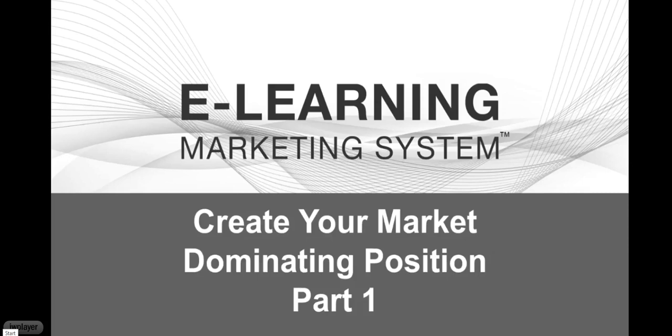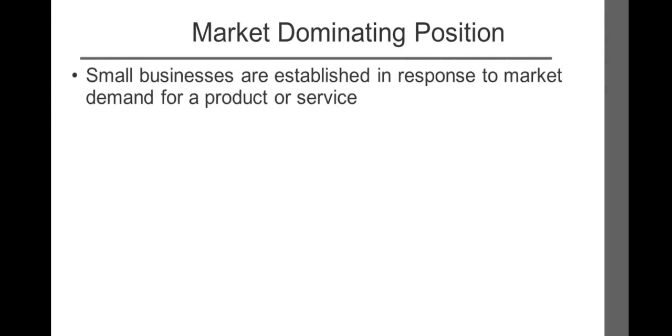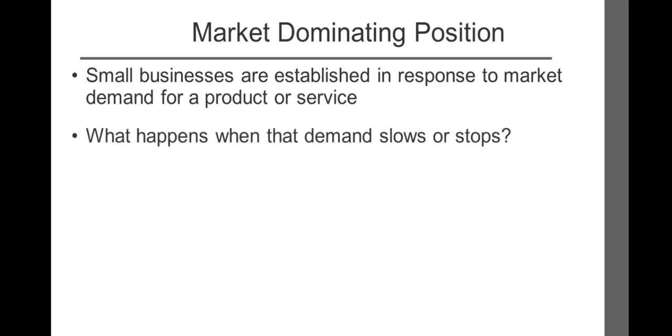This presentation will help you learn how to establish a market-dominating position for your business. The majority of small businesses are established in response to market demand for a product or service. Many build their businesses by serving that demand and enjoying great, growing profits without putting much effort into long-term planning or marketing.